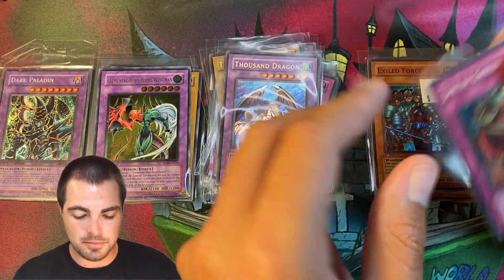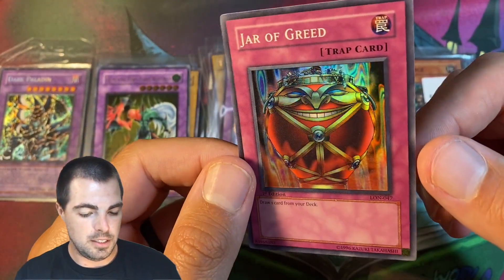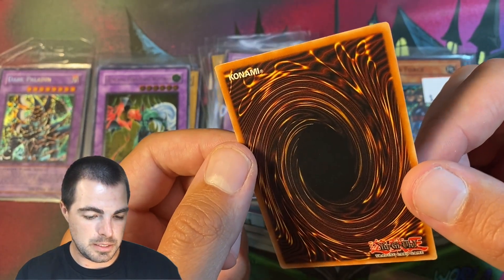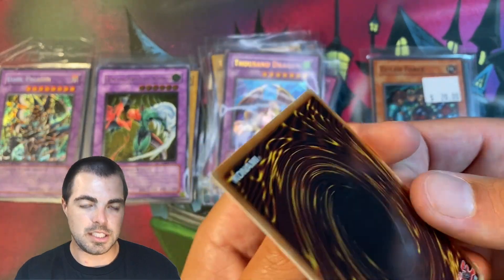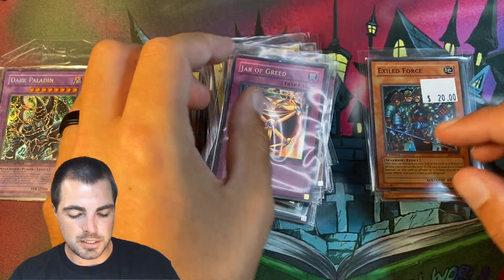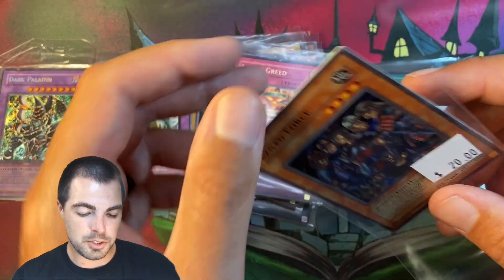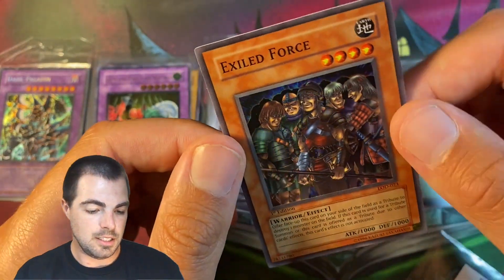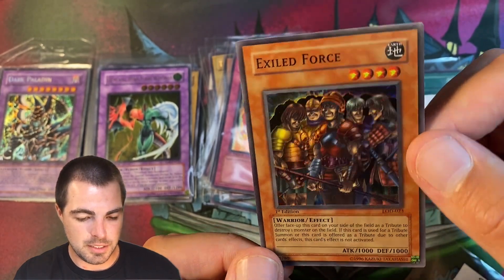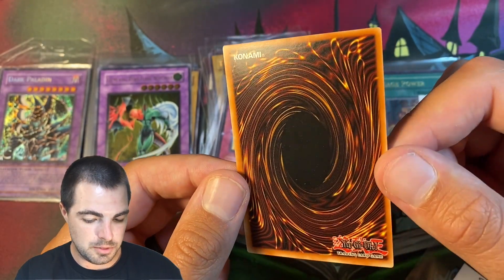Then we have a first edition Jar of Greed for $45. Could have overpaid a little depending on what it gets, but I figured it was worth the risk — it looked really clean. If I got a 10, it should be worth over $100. And then we have Exiled Force from Legacy of Darkness, really well centered for LOD. I do not even have this in PSA 10 myself, so I figured I'd take a shot with this one for $20.